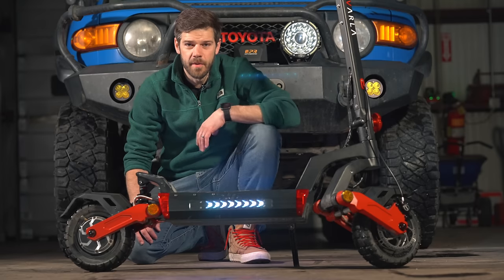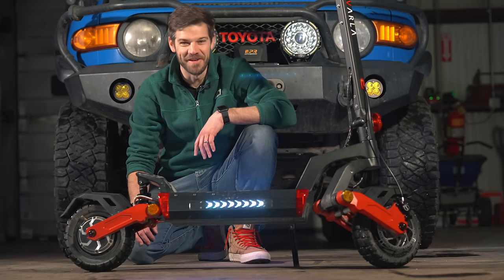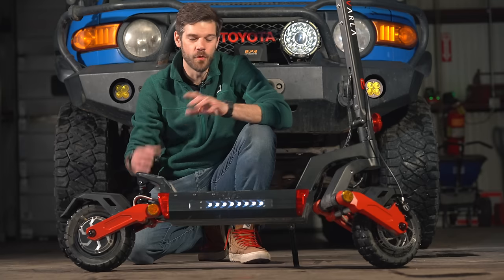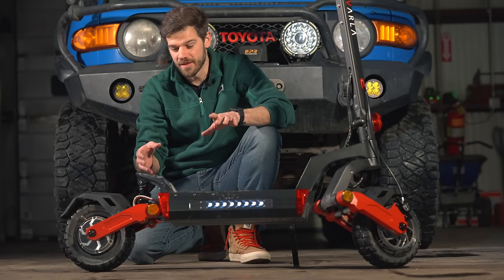Hey guys, Tyler with Independence Overland. I hope you liked the intro as much as I liked making it — it's pretty fun to do. I'm not trolling you guys. I am actually going to share what the build is going to be for the channel, the primary build. But I also wanted to share this thing, because this thing is badass.